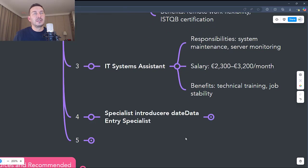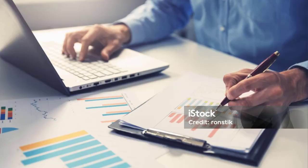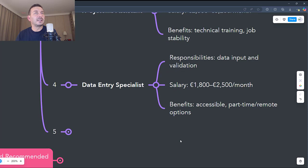The fourth job is Data Entry Specialist. This involves entering and validating data in company systems, managing databases and maintaining their accuracy, and supporting IT or business teams with up-to-date information. It requires no technical experience and is easily accessible for career changers. You gain experience in an IT office environment and can gradually learn about databases and data analysis. Salaries start from €1,100 to €2,500 gross per month. Benefits include the possibility to work part-time or remote, internal training for specific software, and it's a great starting point for more technical roles like Data Analyst.